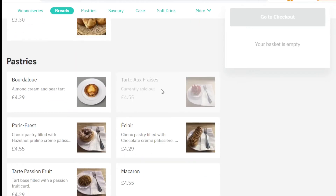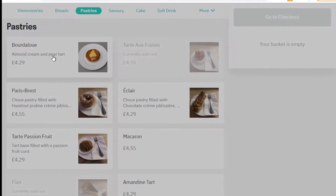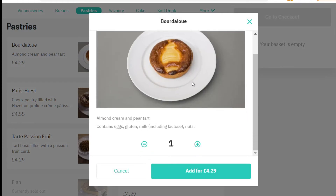Now to the pastries section — this is what I ordered. I ordered their almond and pear tart, and it seems to be their trademark. It's really, really beautiful and it was absolutely delicious. It contains eggs, gluten, milk including lactose, and nuts. I had two at a time and didn't feel sick at all, so I suspect the lactose content is relatively small.